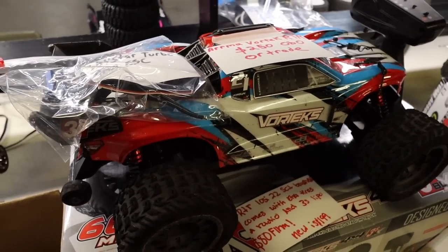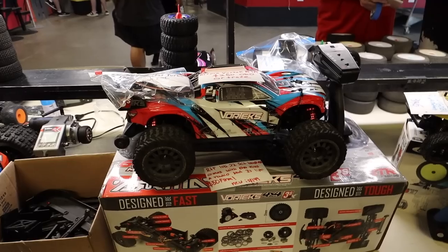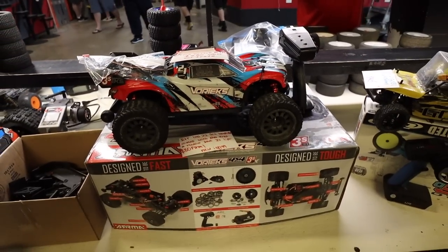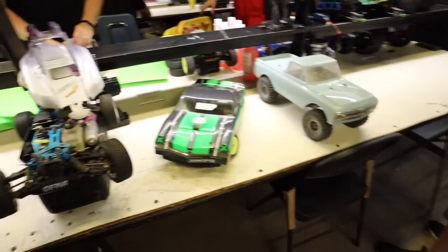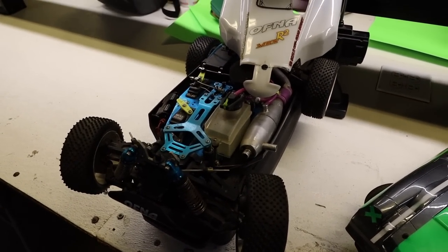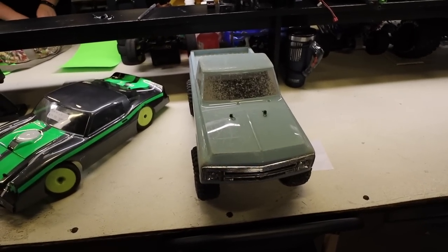A Vortex — I love this truck. This is the 1/10 scale four-wheel drive truck by Arrma. The comparable truck would be like a Rustler 4x4, but either one of them are really cool. $250 for the Vortex. Moving on — oh look at this old school. An MBX R2, look at this — this thing is old, I wonder if it even runs. I'm sure you could get it to run. Team Associated SR10, and we got a crawler.